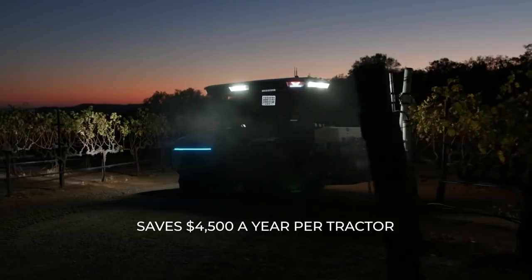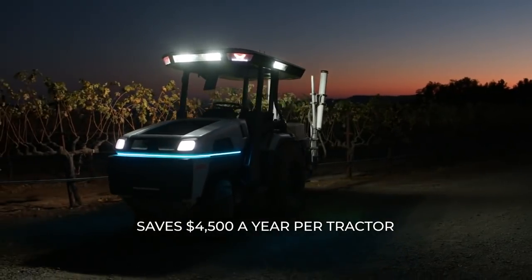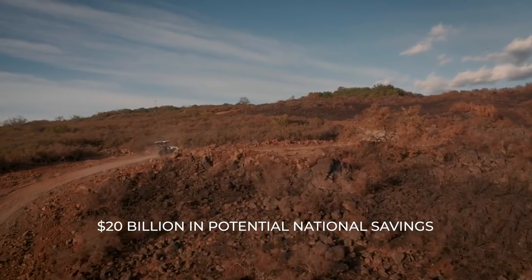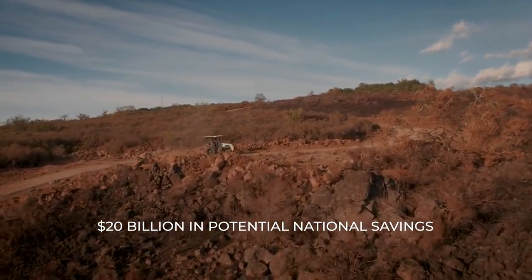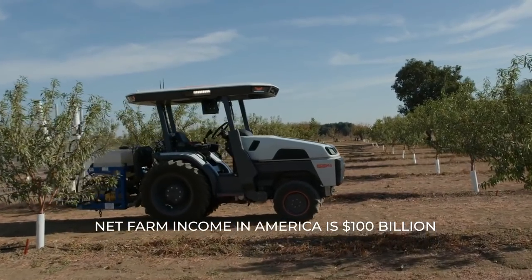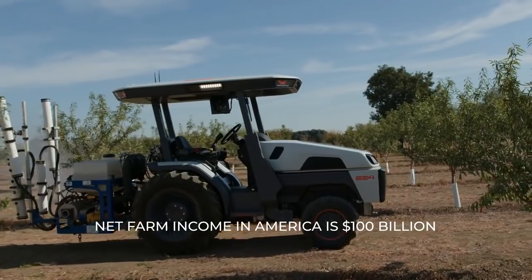Pure electrification will reduce tractor costs by $45 a day. $45 a day multiplied by 100 days per year that they actually use the tractor is $4,500. In the US, the approximate tractor population is about four and a half million. If you multiply four and a half million tractors by $4,500, you come out with just about $20 billion of potential savings. Net farm income in the US in 2019 was $100 billion — can you find me one farmer who doesn't want to increase their profitability by 20%? You will not. From a profitability standpoint, it's a slam dunk.